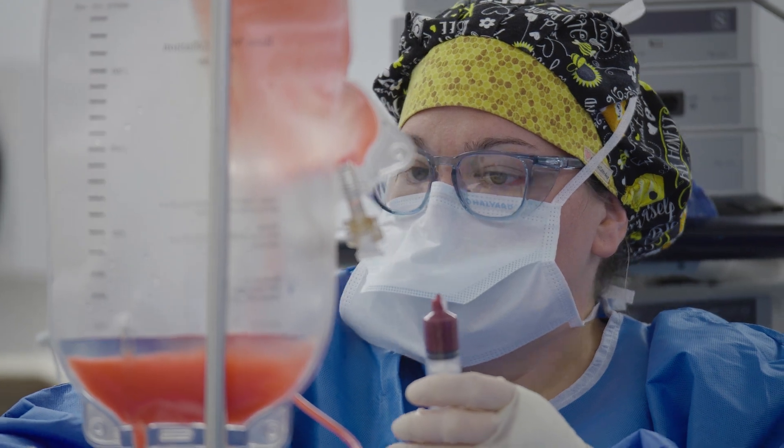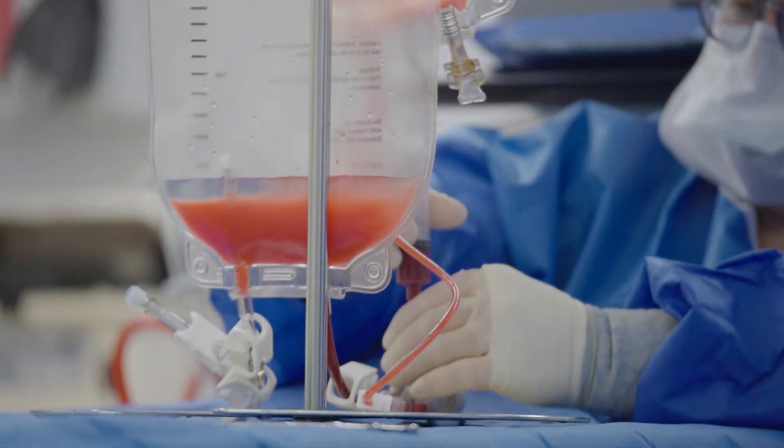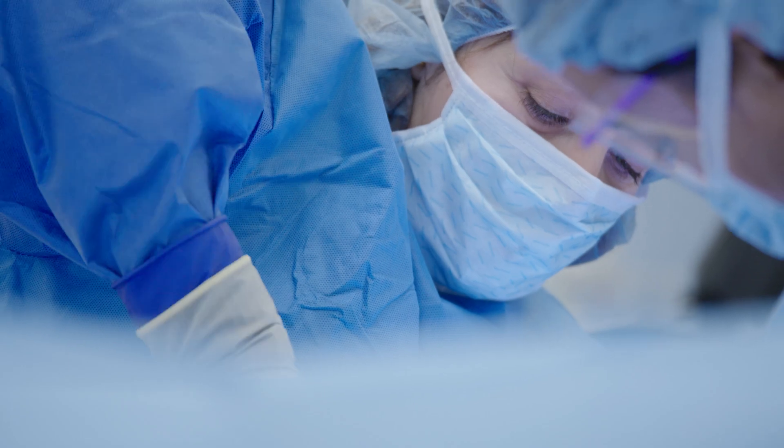And your platelets — the stuff that helps fight infection, the red blood cells that carry oxygen, and the platelets that help with bleeding and clotting.